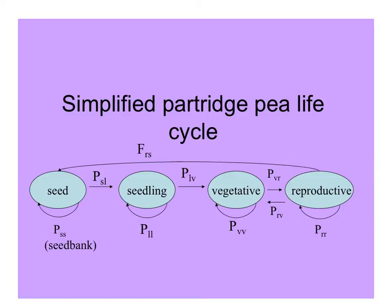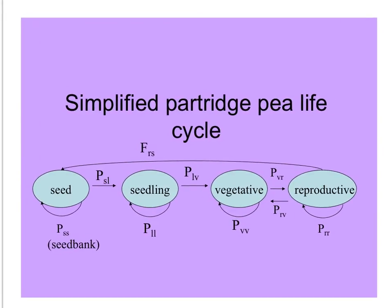Here's a life cycle diagram for the partridge pea: from seed, to seedling, to vegetative individual, to reproductive adult. For each of these stages, there's a probability of remaining the same. Sometimes seeds don't germinate, so they just end up in the seed bank. The transition probabilities are moving from seed to seedling, seedling to vegetative, and vegetative to reproductive individual. Only the reproductive individuals have fecundity or produce seed.